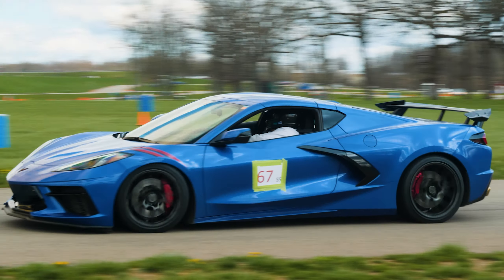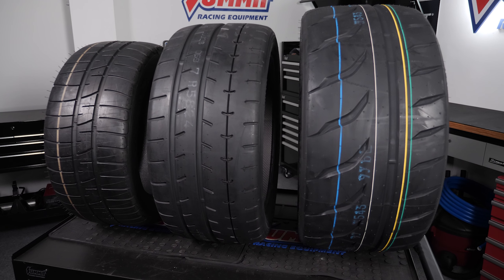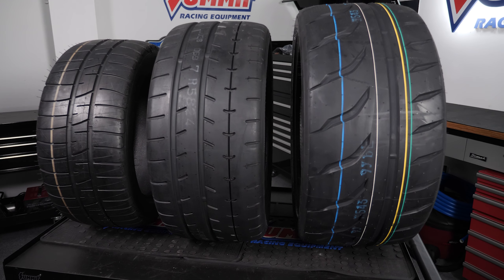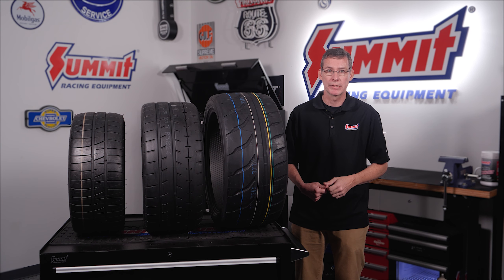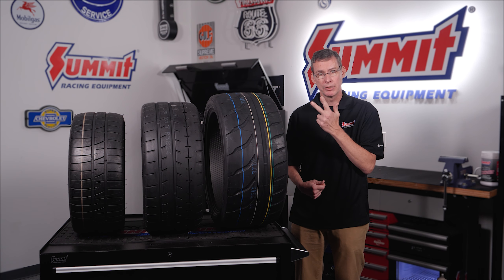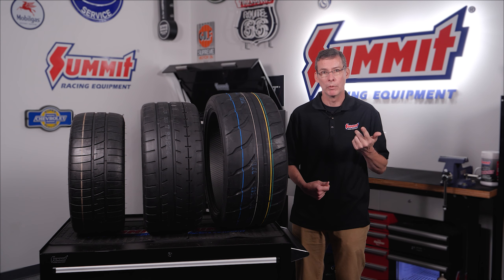Big horsepower is awesome, but if you can't put it down, it doesn't matter — and that is why getting the best tires is going to help you go faster at the track and do better in competitions. Now is the time you want to go ahead and order these tires, because if you wait until May, you may be out of luck. We're going to talk about three in particular: two 200 treadwear tires and one 100 treadwear tire.